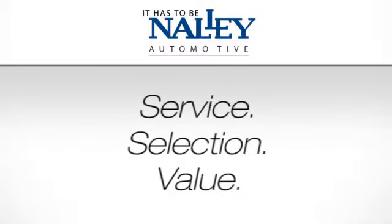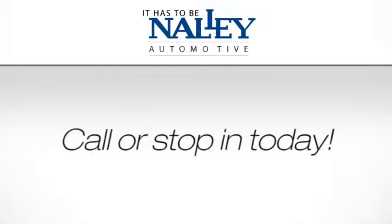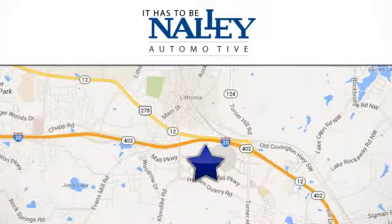Service. Selection. Value. It has to be Nowlee. Call or stop in today. We're conveniently located at 7969 Mall Parkway in Lithonia, Georgia.